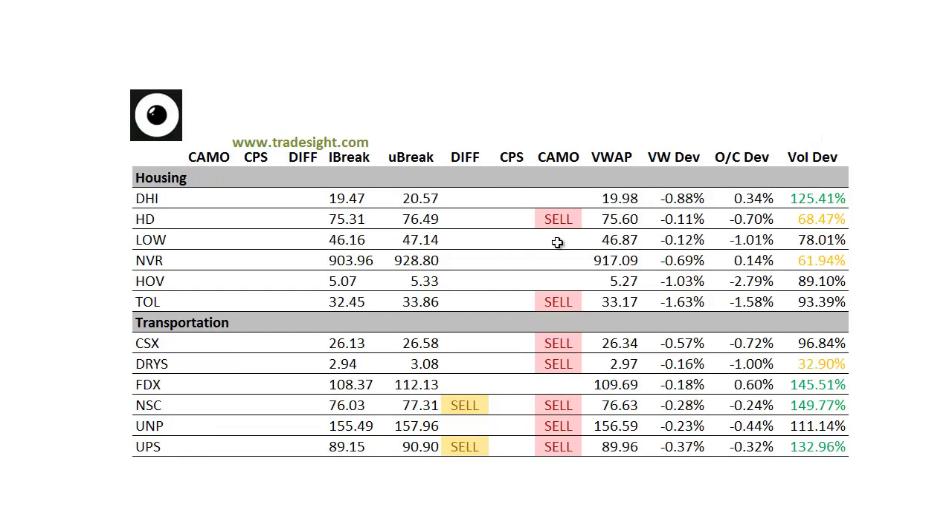Housing stocks, for the most part, are a little bit weak — not as universally weak as the broad market. This morning out of the chute they were definitely the strongest sector, and for the most part they're really holding up the best out of all the sectors today. The transports, though, are really pretty weak. A lot of these are seeing pretty good volume — we've got good volume in UPS, a volume bump in NSC, and also FedEx. Most of these have downside signals associated with them.